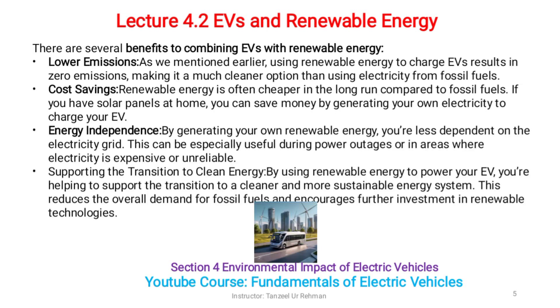There are several benefits to combining EVs with renewable energy. Lower emissions: using renewable energy to charge EVs results in zero emissions, making it a much cleaner option than using electricity from fossil fuels. Cost savings: renewable energy is often cheaper in the long run compared to fossil fuels. If you have solar panels at home, you can save money by generating your own electricity to charge your EV. Energy independence: by generating your own renewable energy, you are less dependent on the electricity grid, which can be especially useful during power outages or in areas where electricity is expensive or unreliable.